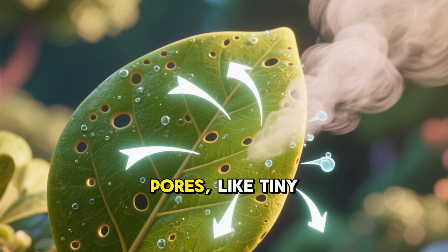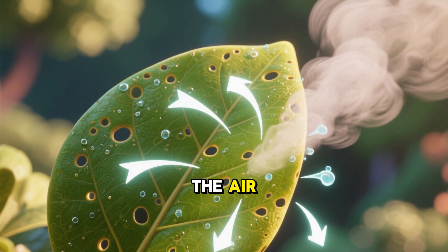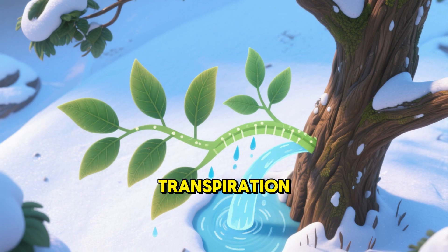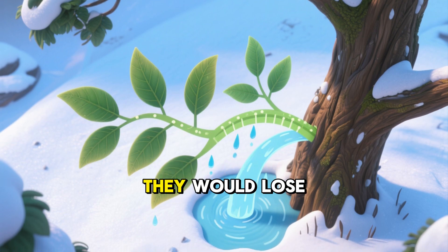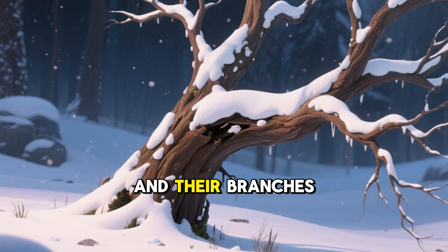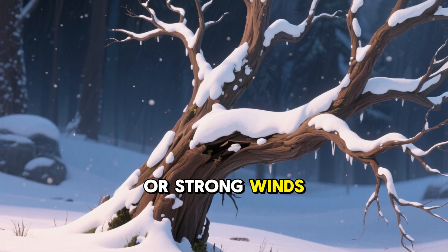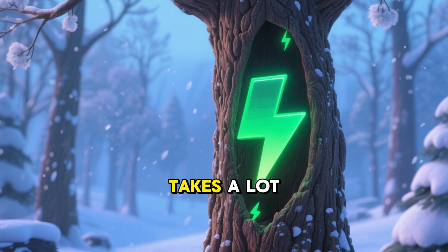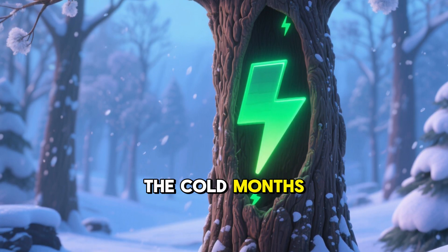Leaves have tiny pores, like tiny mouths, that let water vapor out into the air. This is called transpiration. During winter, if trees kept all their leaves, they would lose too much water and their branches could get damaged by heavy snow or strong winds. Plus, making food takes a lot of energy and trees need to save that energy to survive the cold months.